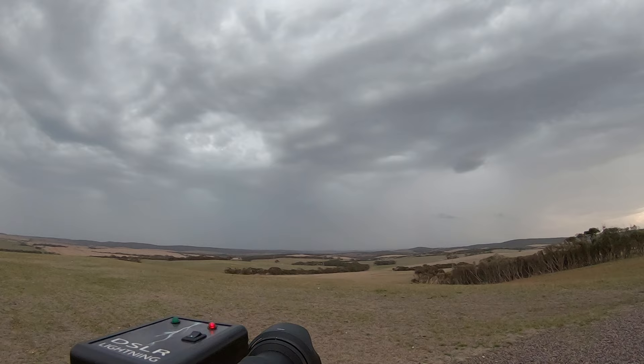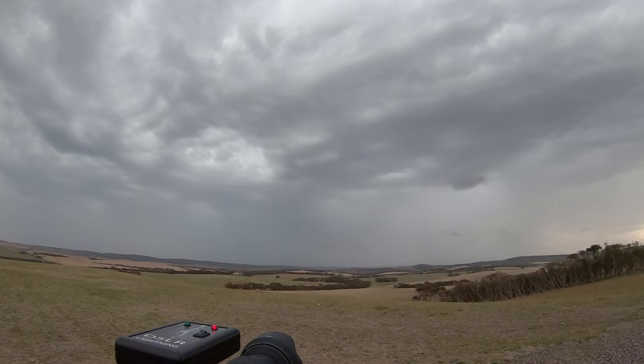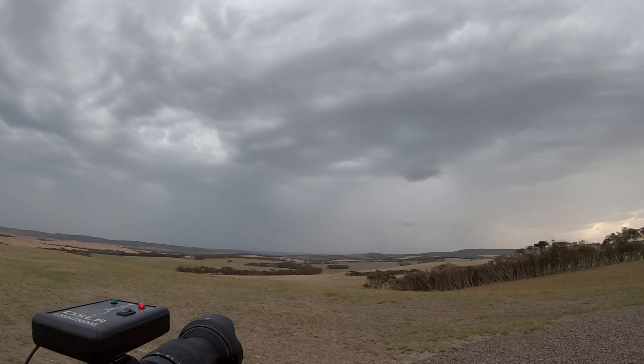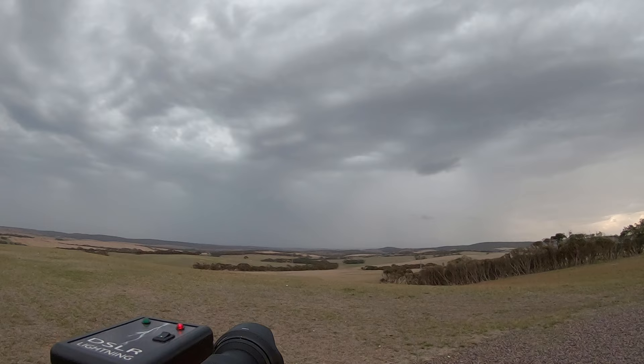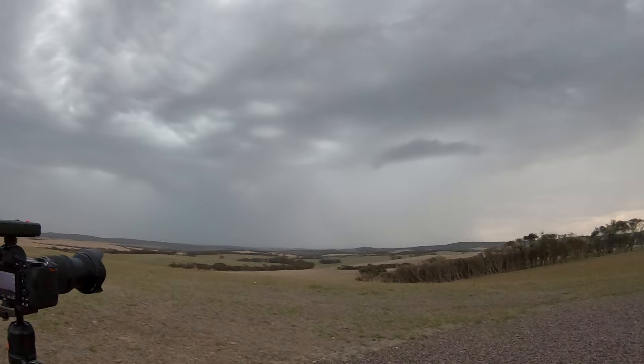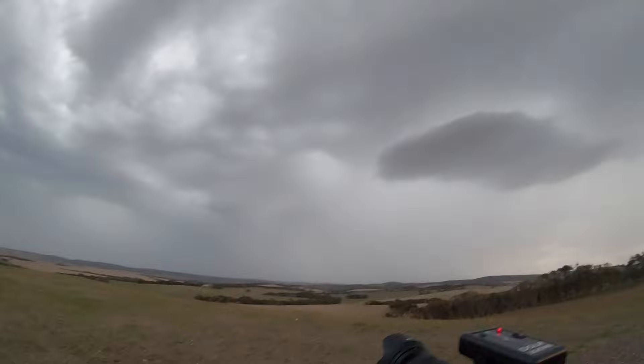I'm looking at the radar — looks like it might be heading towards us, so hopefully we're in the right spot. I'm seeing a lot of cloud-to-cloud lightning, but not many CGs at the moment. I saw that one big one but I'm sure the camera picked it up — I'll have to check it out later. We've got storms predicted for the next two days as well. Hopefully we can get something tomorrow or Sunday. Whoa, that went off! I don't know where we caught it — mine went off as well.